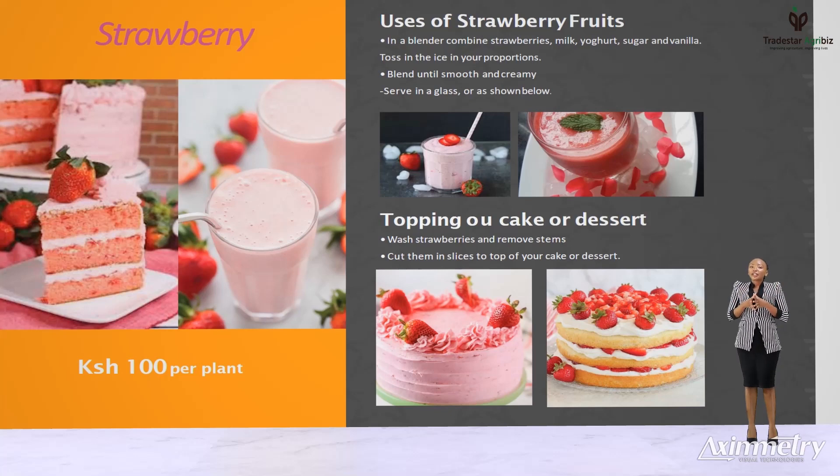Put them outside in your balcony, patio or garden and water them in the morning or in the evening. With strawberries, you can make delicious smoothies with yogurt by combining in a blender your strawberries, milk, yogurt, sugar and vanilla. Toss in your ice in your proportions. Blend until smooth and creamy, or you can cut them into slices and top your cake or dessert.